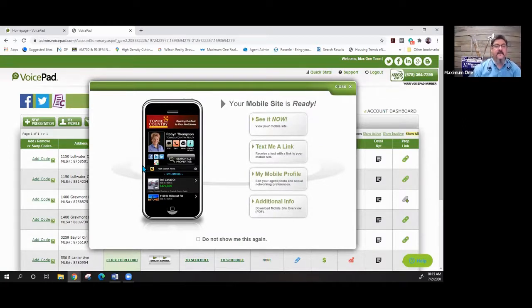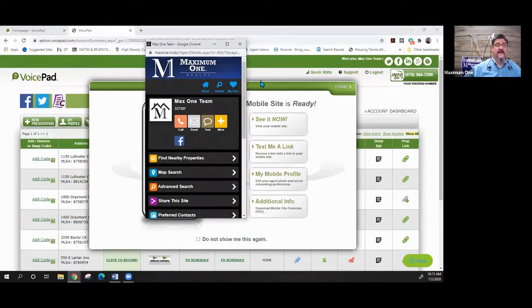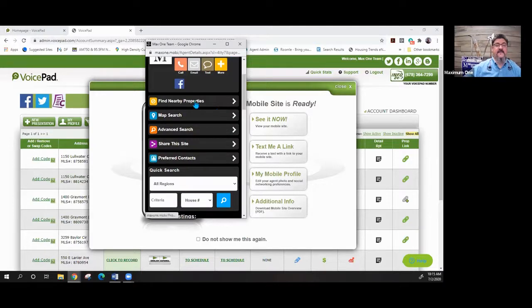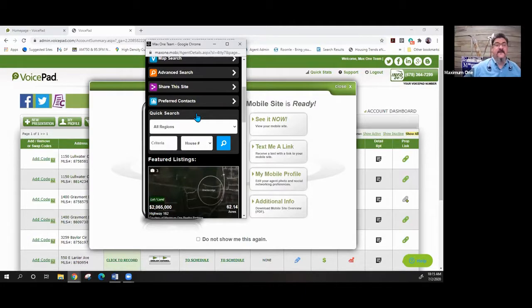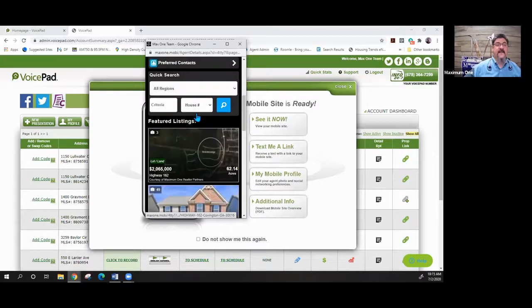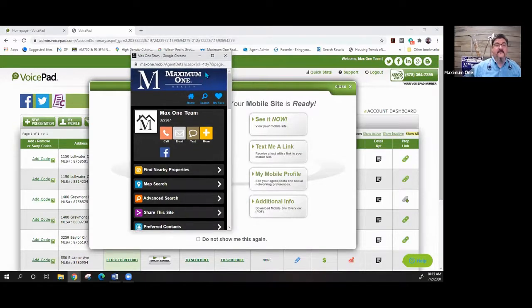Everyone has their own mobile site. When you log in and hit 'See It Now,' a window pops up showing you exactly what your mobile site looks like. It's got your name, you can call or email or text, it has your social media profiles, it lets them search for nearby properties, do a map search, advanced search, and it shows any featured listings and all your listings.